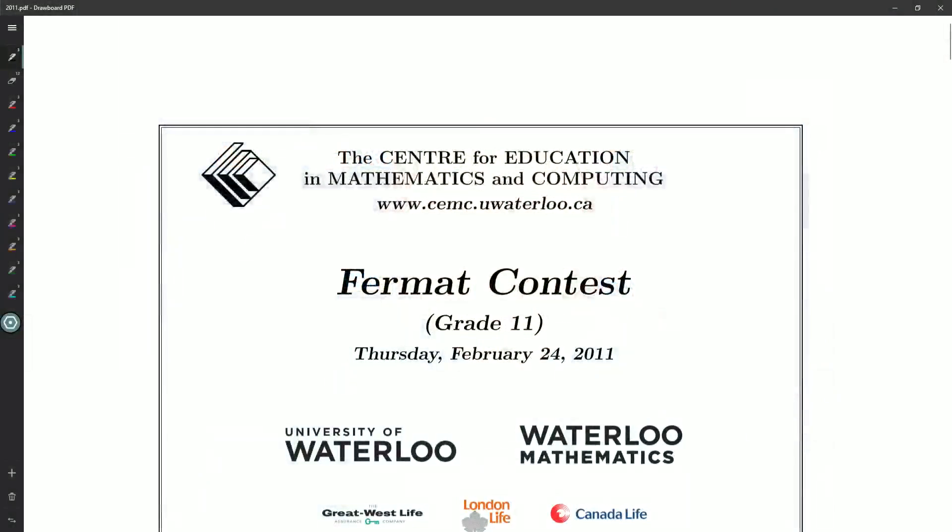Hello, ladies and gentlemen, and a special hello to anyone joining me for the first time. Root Beer here, and I'm going to be going through another University of Waterloo math contest. This time it's going to be the 2011 Fermat paper. So this is a grade 11 multiple choice contest.